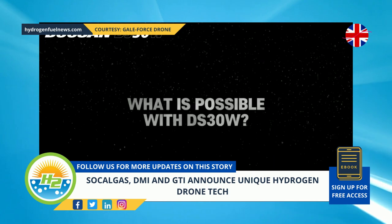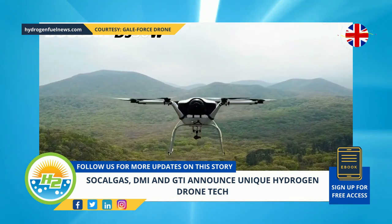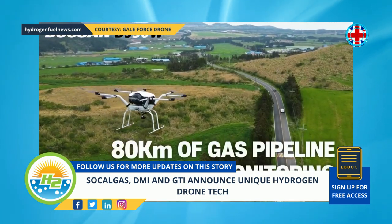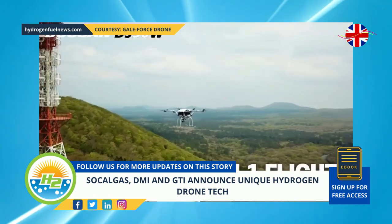The system provides top fuel cell power pack performance, offering as much as 120 minutes of flight time. Its maximum payload is 11 pounds. Powered by hydrogen, the DS-30 has a one-mile pipeline monitoring capacity in a single flight.